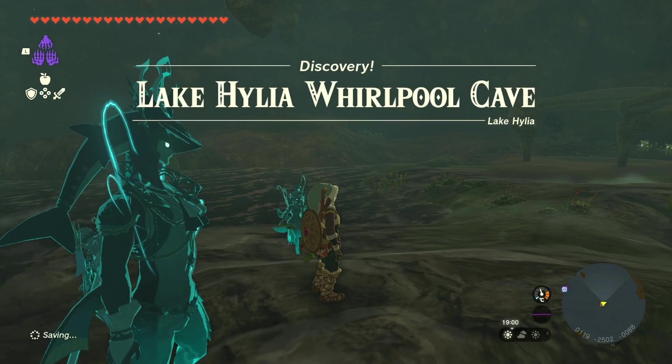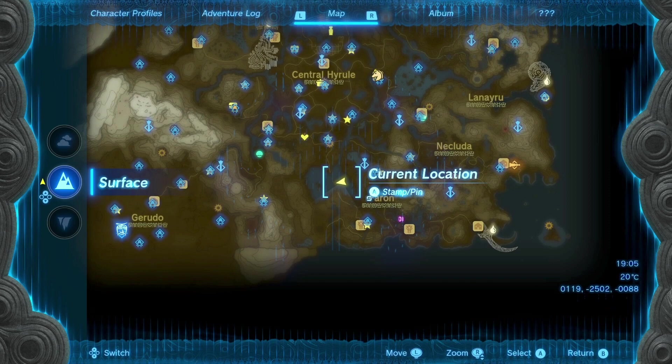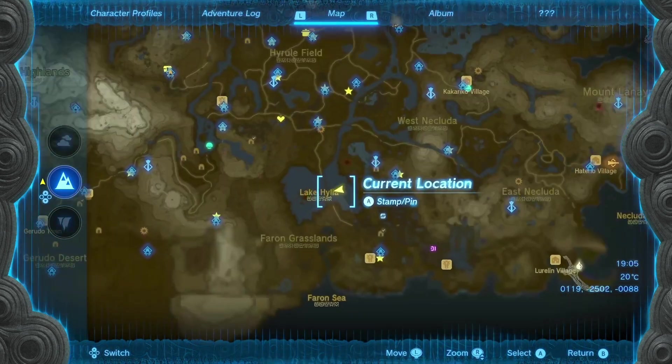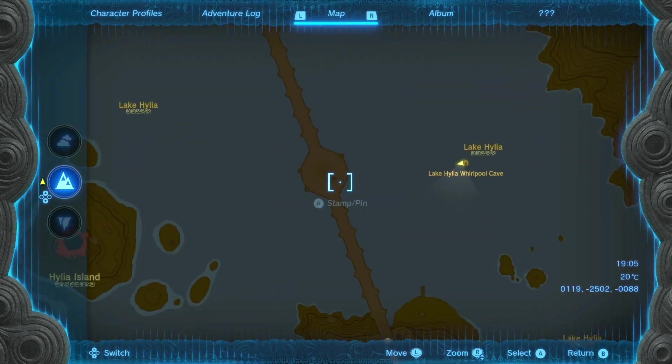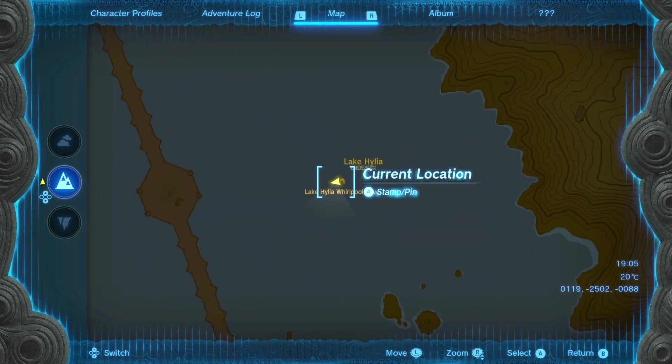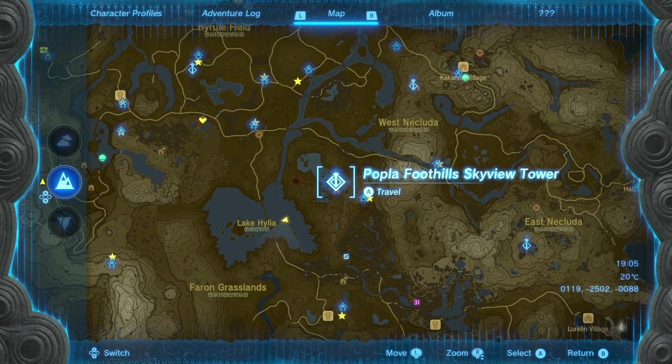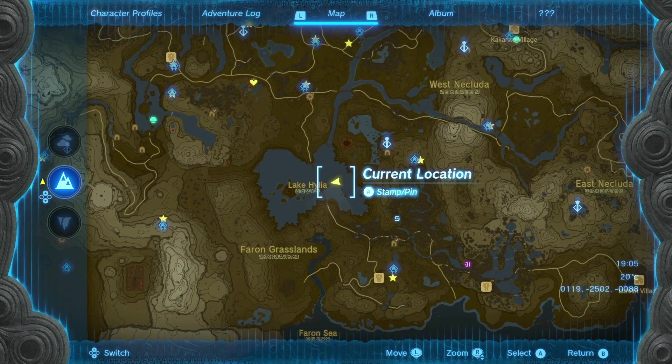So the Hidliya Whirlpool Cave — this can be found in Hyrule Lake, especially at this location. I traveled from Popla Foothills Skyview Tower, made this hoverbike device and flew my way over here.